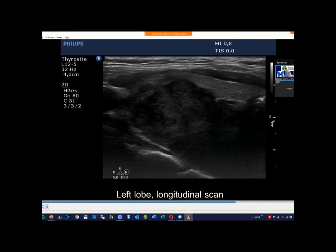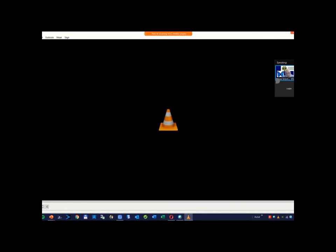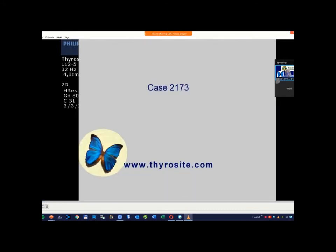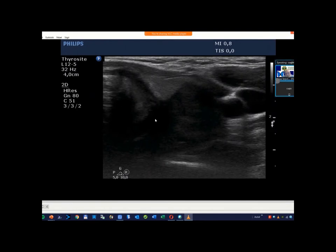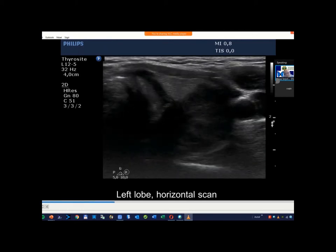Now we focus on the extrathyroidal extension. In this case I present a T4 parathyroid cancer which has broken into the trachea. The tumor which breaks into the trachea cannot be clearly justified by this type of extrathyroidal spread. In the ventral part it is much easier to diagnose, but in the medial part, due to the coarse calcification and acoustic shadowing, it is very difficult or in most cases impossible.